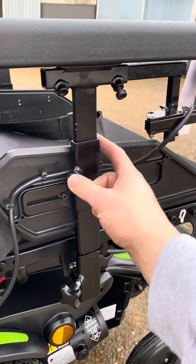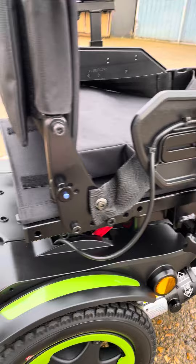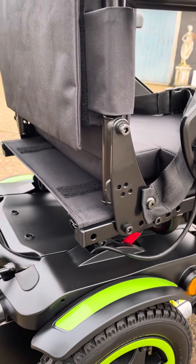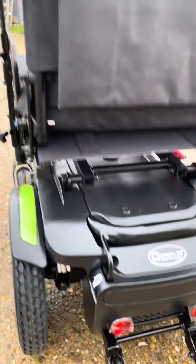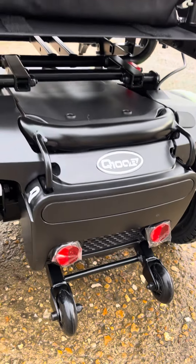Armrests are all adjustable as well as the joystick. The seat does fold down — these pins come out and the seat will fold down. It still has the original manufacturer plastics over the reflectors.